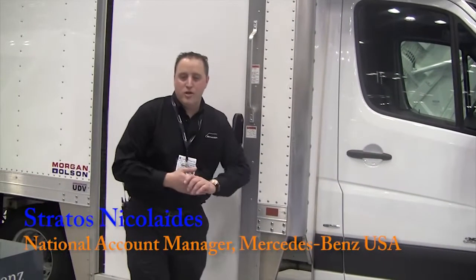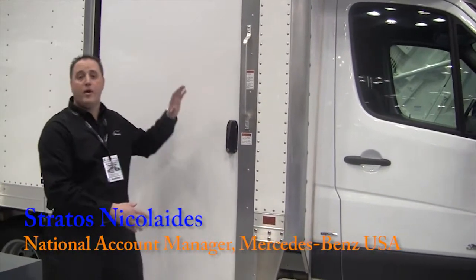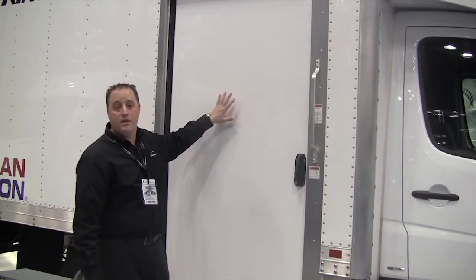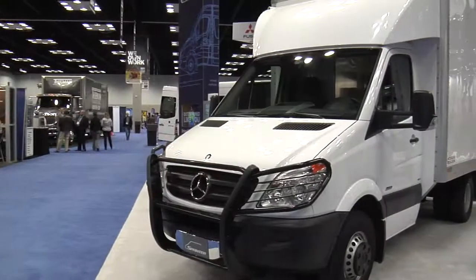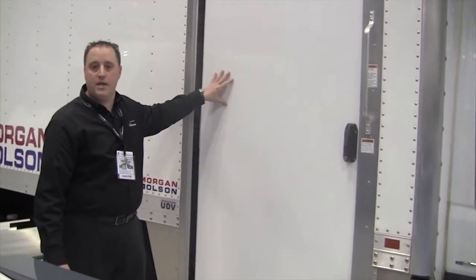Folks, welcome to the truck show this year. I'd like to introduce you to the Sprinter 3500 cab chassis with an integrated Morgan Olsen box. This is called the ultimate delivery vehicle. It has over 5,000 pounds of capacity and payload.